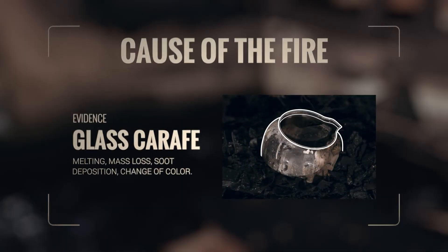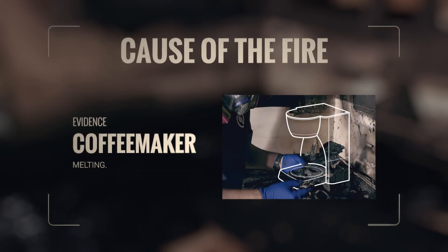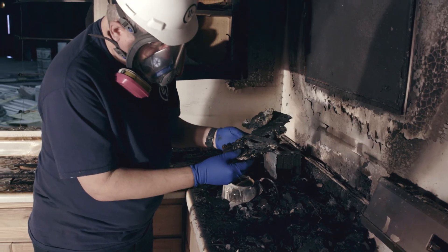On the counter, we find a glass carafe from the coffee maker with a melted handle. Lab results of the coffee maker show that it had been left in the on position. The thermostat inside the coffee maker appeared to be damaged and was embedded in a large piece of melted plastic.